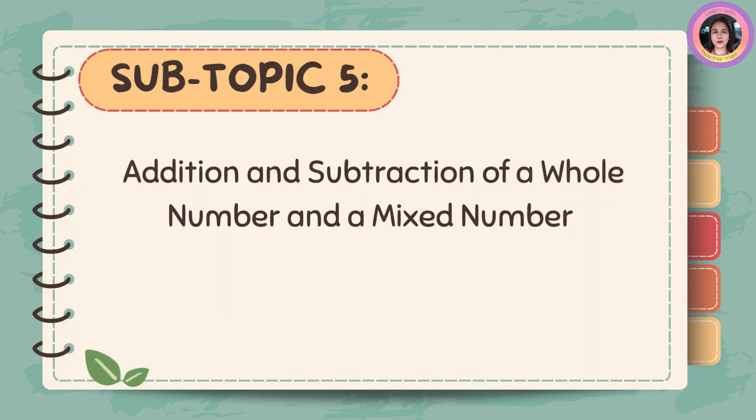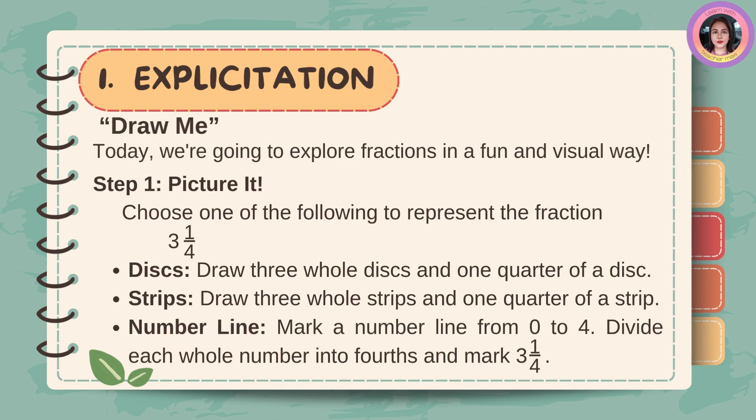Addition and subtraction of a whole number and a mixed number. Today, we're going to explore fractions in a fun and visual way. Step one: picture it. Choose one of the following to represent the fraction three and one-fourth. We have discs, strips, and number line.